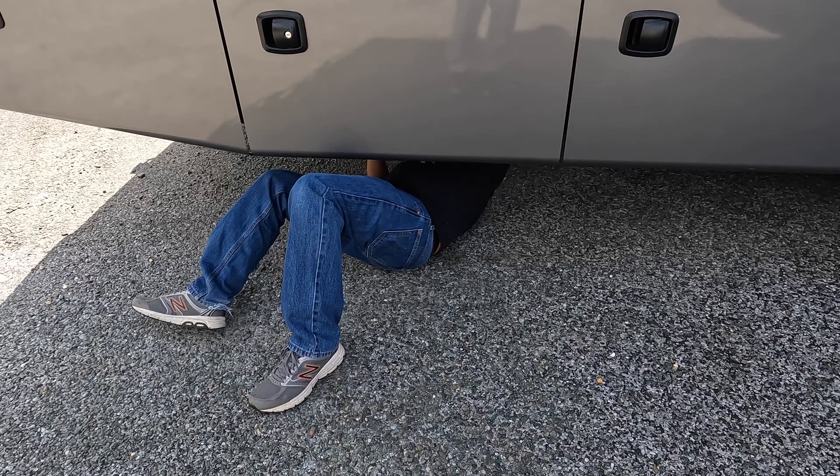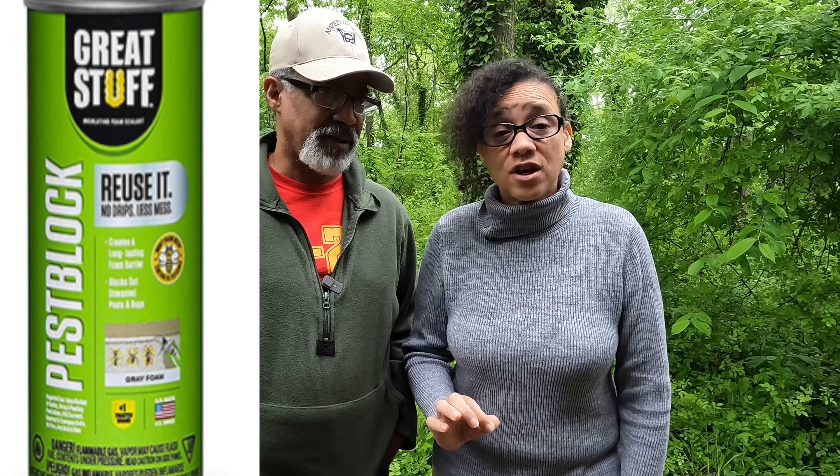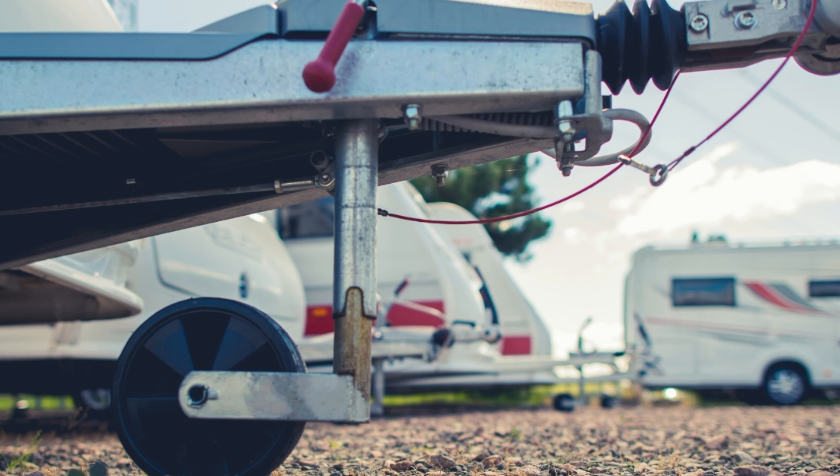Like looking under your RV for dime-sized holes and making sure they're filled, and checking the seals underneath there too — making sure there are no holes or cracks in those seals. You can use a product like Great Stuff, and they actually have a rodent version of Great Stuff that you can spray to fill in any gaps or holes where a mouse might come in. If you keep your RV in storage, you have to be very careful because you're not around to keep an eye on what gets in and to get rid of it.